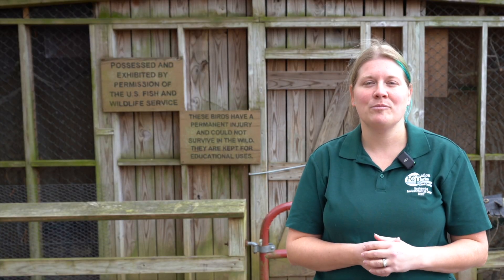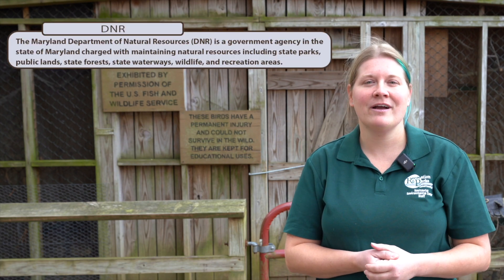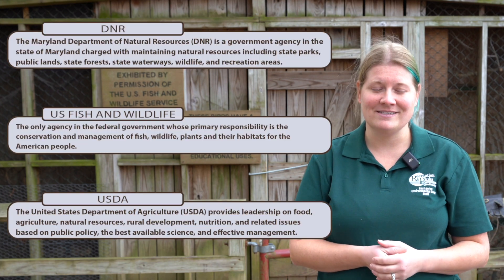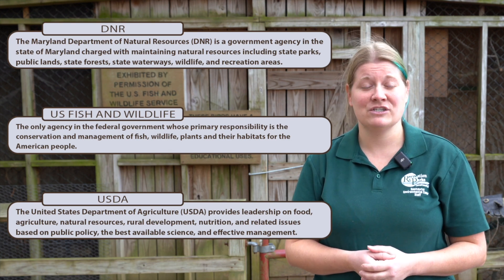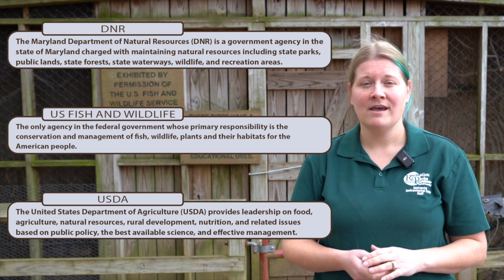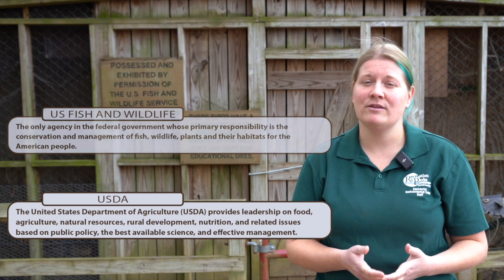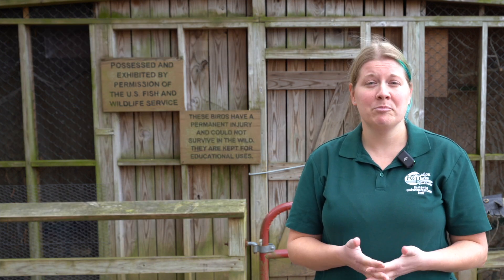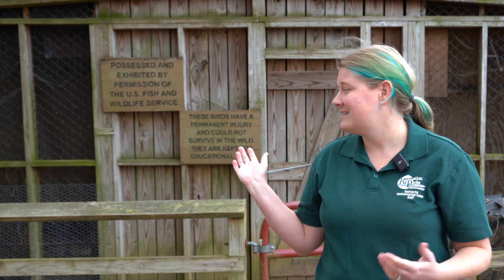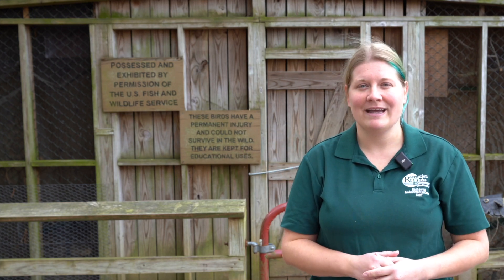We have all of these birds under multiple different permits through DNR, U.S. Fish and Wildlife, and the USDA. They are all living with us because they cannot be returned back into the wild for multiple reasons. Some of them have injuries from either flying into glass, getting hit by cars, or others are imprints — meaning they were raised by people.